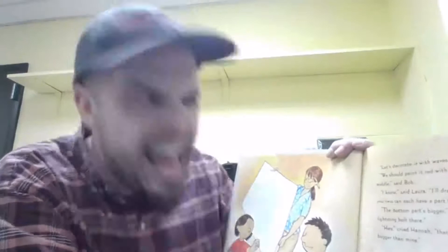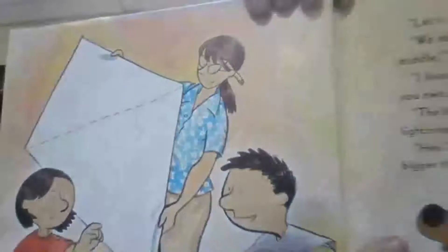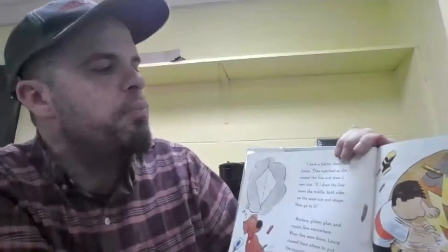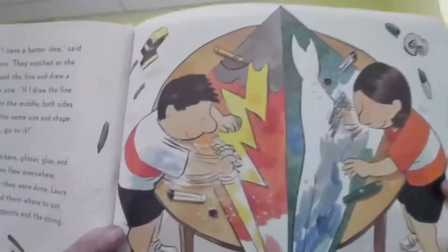"The bottom part's bigger," said Bob. "I'll draw my lightning bolt there." "Hey!" cried Hannah. "That's not fair — Bob's part is bigger than mine." "I have a better idea," said Laura. They watched as she erased the line and drew a new one. "If I draw the line down the middle, both sides are the same size and shape. Now go to it!" Markers, glitter, glue, and crayons flew everywhere. When they were done, Laura showed them where to put the supports and the string. So there's their kite right there.